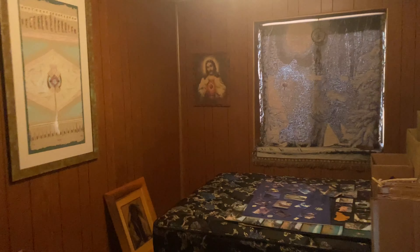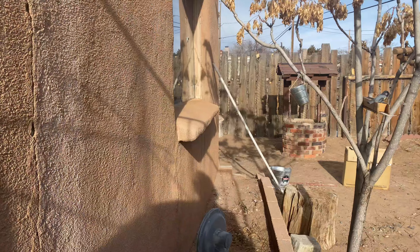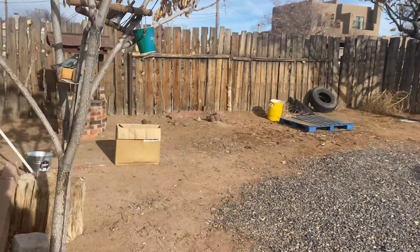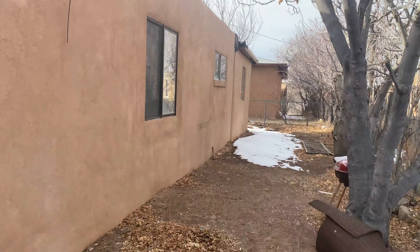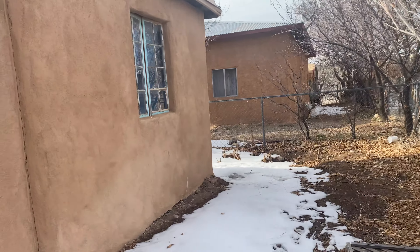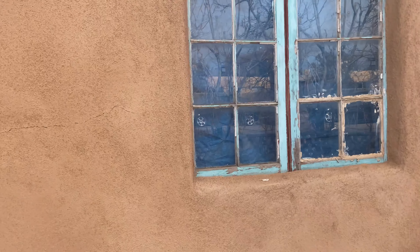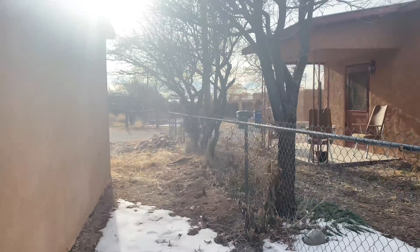I'll take a quick spin outside to see if I can notice anything else. Somewhat of a fence on that side, definitely a fence around here. It's not bad. It needs new windows, it needs new stucco, but it's not terrible the way it is now. Obviously somebody's living here, so it can't be that bad. These windows are not even closed — that could be one reason why it's very cold in the house.